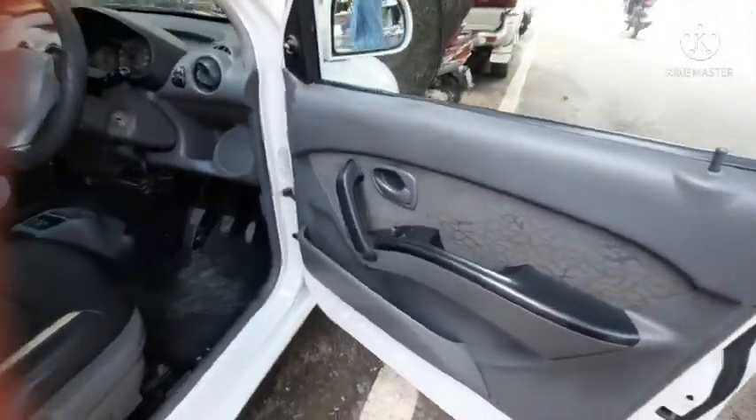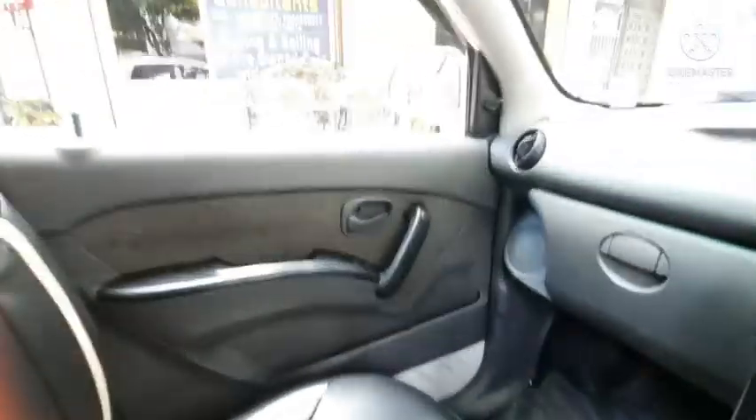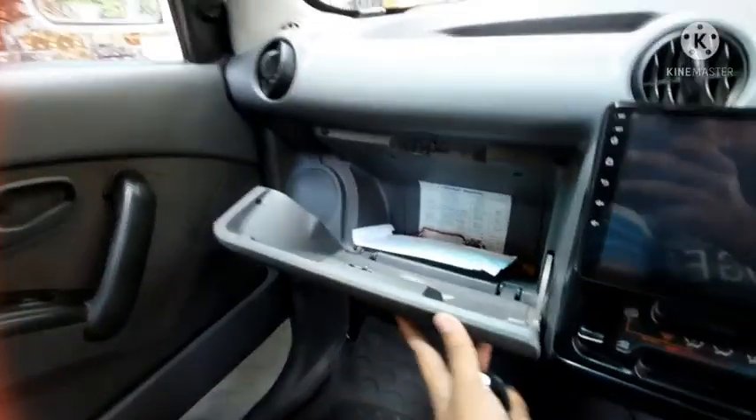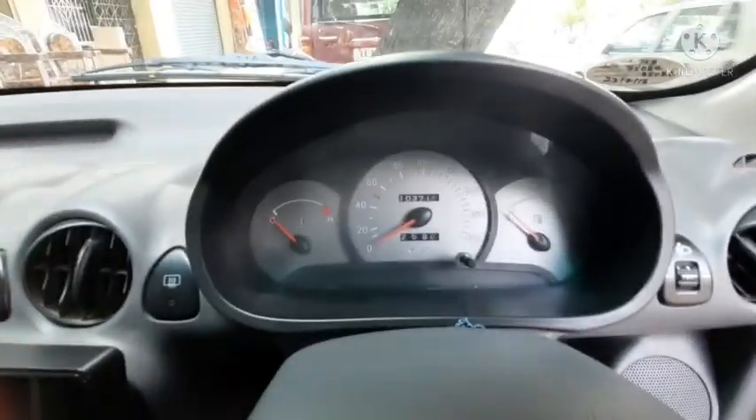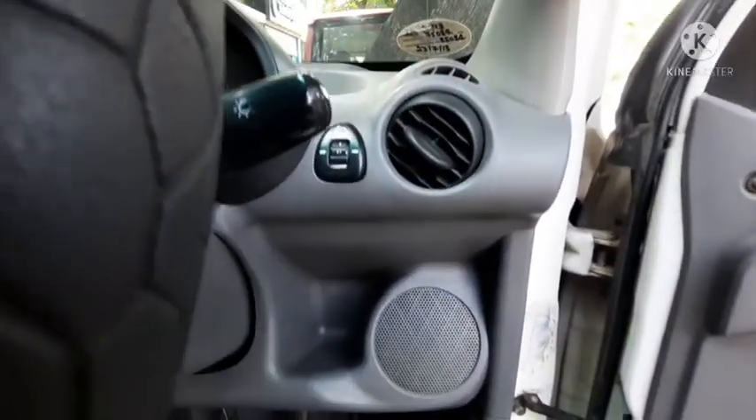At the front door pads you get a decent amount of storage, but there is no bottle holder — you can just keep some wallets, papers, or newspapers here. The dashboard looks good, and this car has covered about 1 lakh 3 thousand kilometers but is still in very good condition.